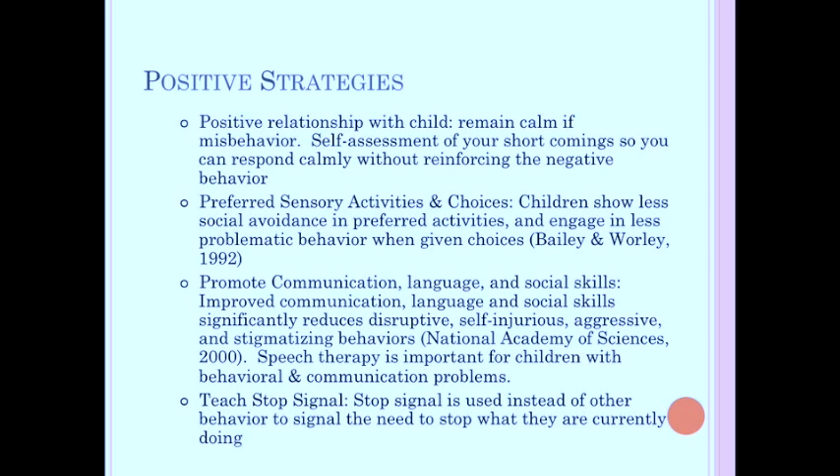Offer limited choices — two or three things that you are okay with them doing. For example: 'Do you want a ham sandwich or a peanut butter sandwich for lunch?' If the child says 'I want McDonald's,' you say, 'Your choices are ham or peanut butter.' You are not the bad guy for not giving them a Happy Meal. Promote communication, language, and social skills — improved communication significantly reduces disruptive, self-injurious, aggressive, and stigmatizing behaviors. Speech therapy can be very important for children with behavioral and communication problems. These kids often don't naturally learn social cues the same way most children do, so a social group led by a good speech therapist can be really helpful — smaller group, careful guidance through social nuances.